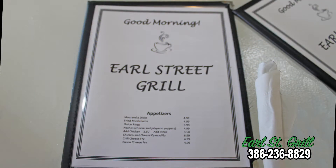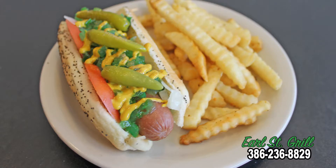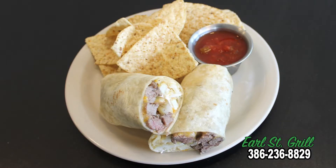Our lunch menu features a taste of Chicago: Italian beef sandwich, Maxwell Street Polish, Vienna beef hot dogs, just to name a few. We also have burgers, chicken, wraps, salads, tacos, burritos, and more.